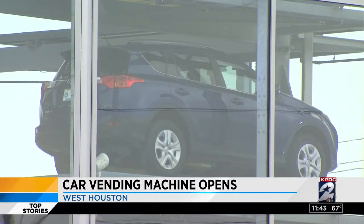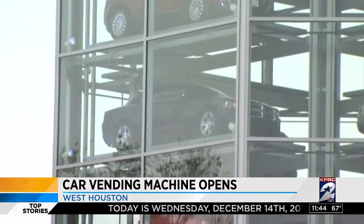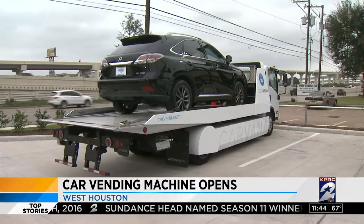Here's how it works: customers can look at Carvana's entire inventory of pre-owned cars online and then buy one. After that, you go to the vending machine, drop in a special coin, and poof — you get to retrieve your car.